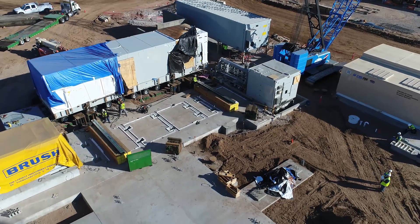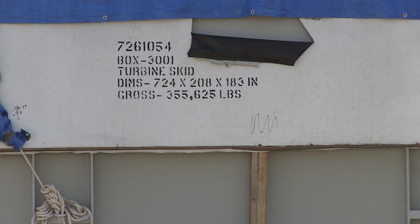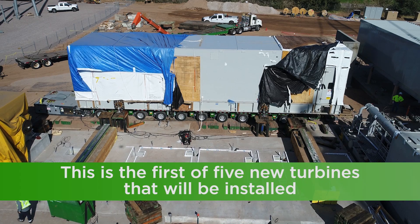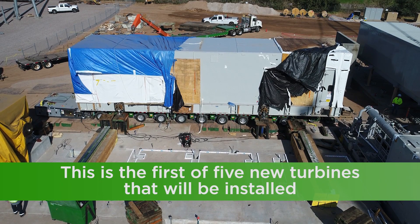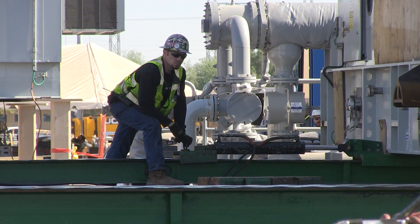The gas turbine is being set today. The turbine is what creates the power to spin the generator so we can make electricity. Behind me, they're positioning the turbine skid.